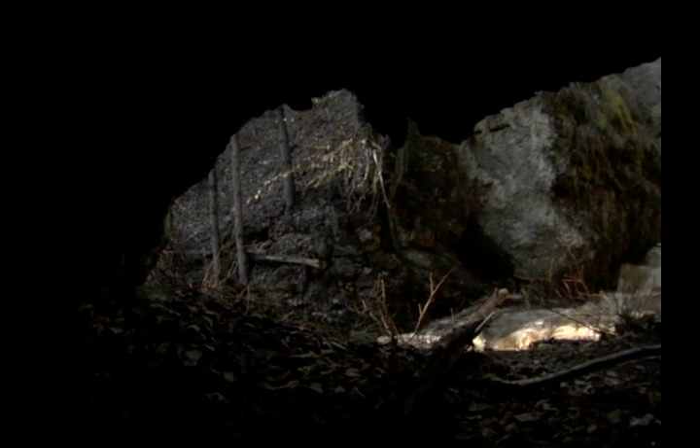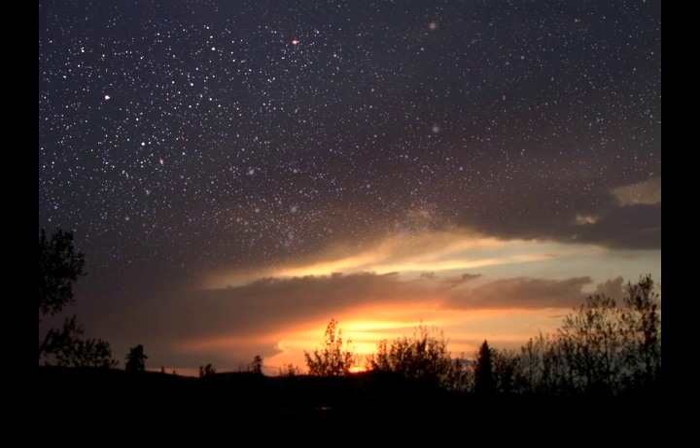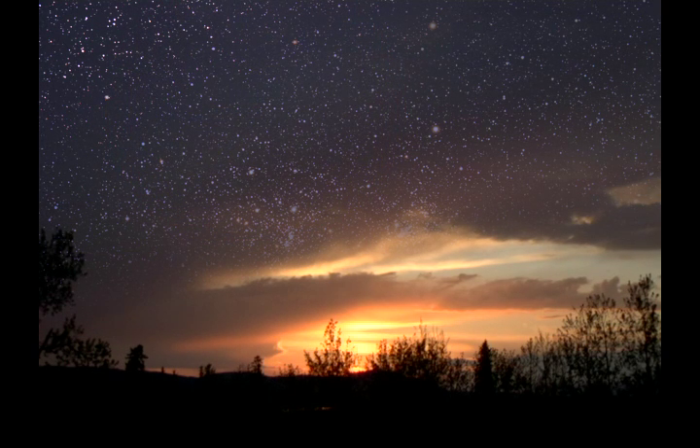Imagine we are living in prehistoric times. Now, consider the following: how did we keep track of time without a clock? All clocks are based on some repetitive pattern which divides the flow of time into equal segments. To find these repetitive patterns, we looked towards the heavens.